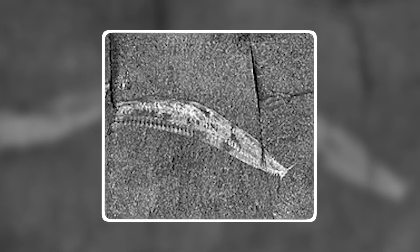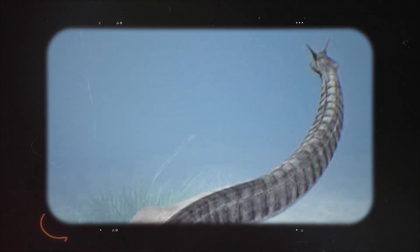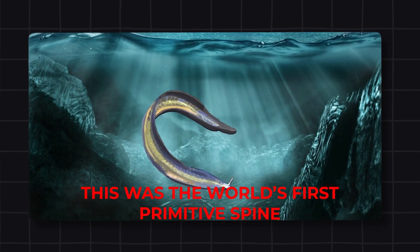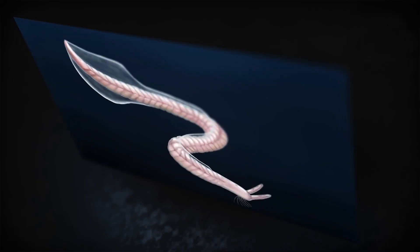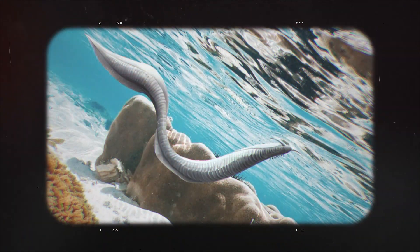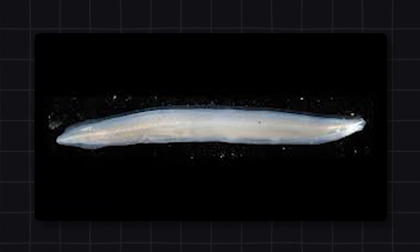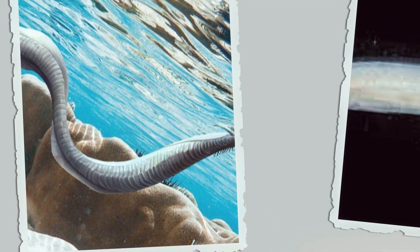5. Pikaia. A tiny two-inch fossil found in Canada called Pikaia is one of our earliest known ancestors. This creature looked like a small eel and lived in the ancient seas. What made it special was a key feature — its notochord, a flexible rod that ran along its back — the world's first primitive spine, which provided the foundation for the backbone that all vertebrates have today. Pikaia was an active swimmer, giving it a huge advantage in finding food and escaping predators. Some studies also suggest possible neural structures and sensory organs, indicating that complex nervous systems began developing much earlier than scientists once believed.